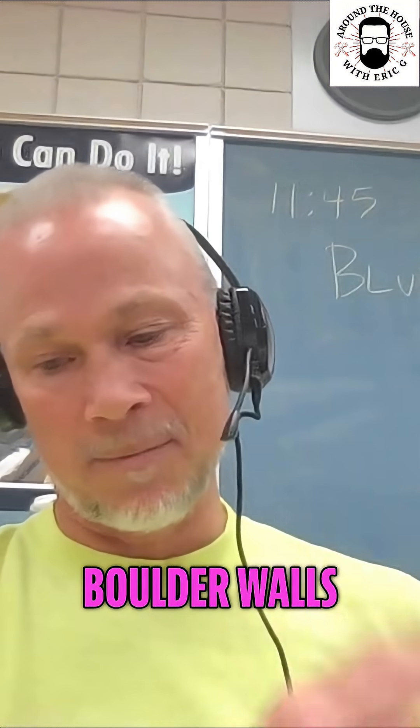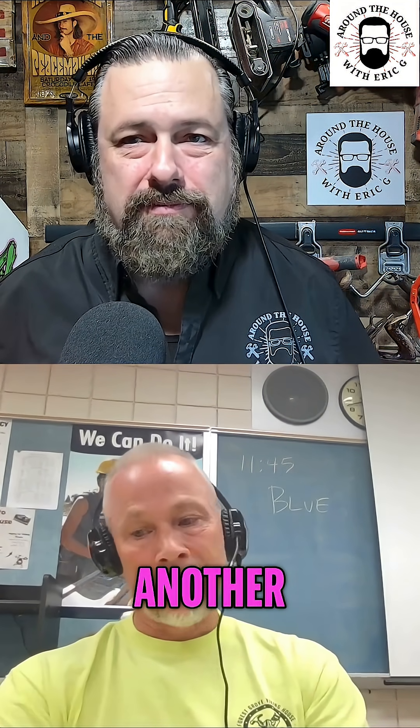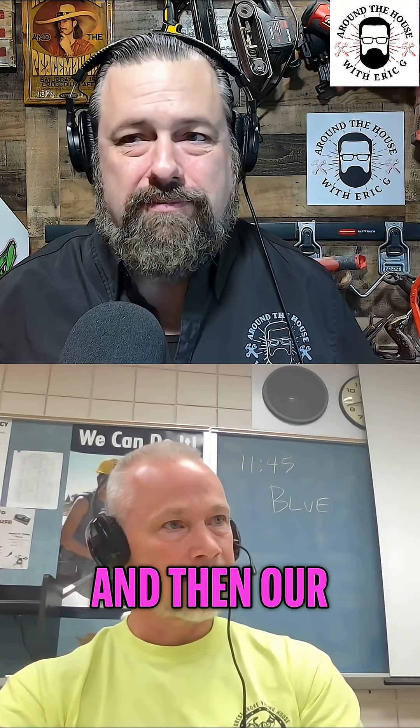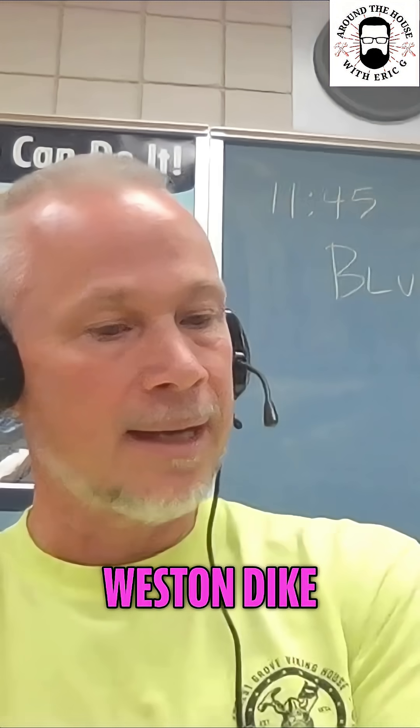We also had to build some big boulder walls because we had some terrain challenges. My plumber, Jake Struther, another former student, him and Jeremy Sullivan, both former students. And then our electrician, Weston Dyke, wired the house.